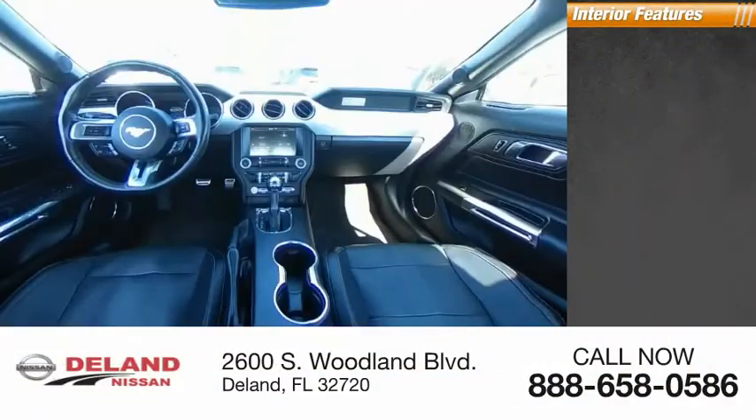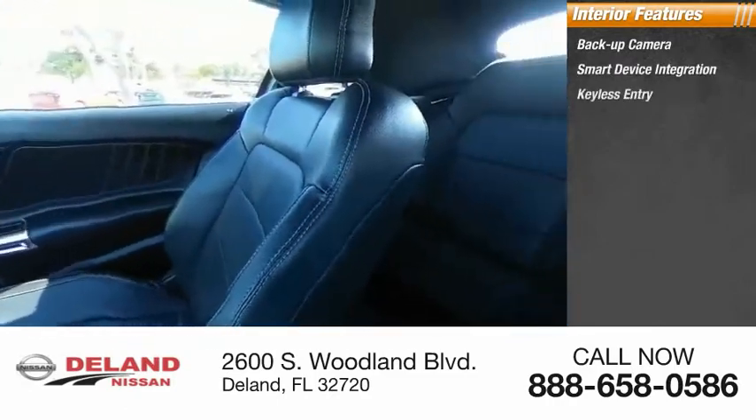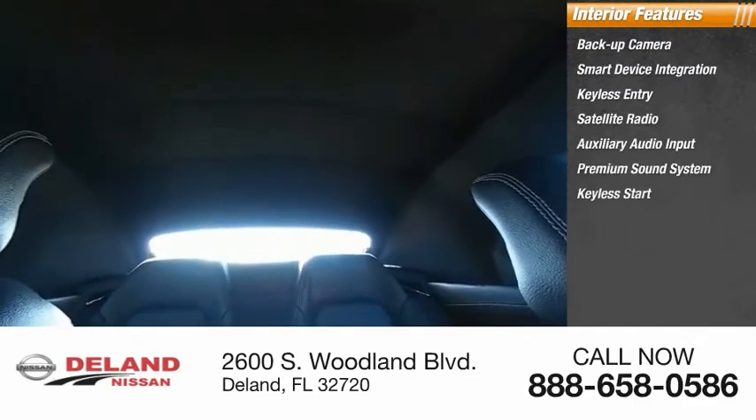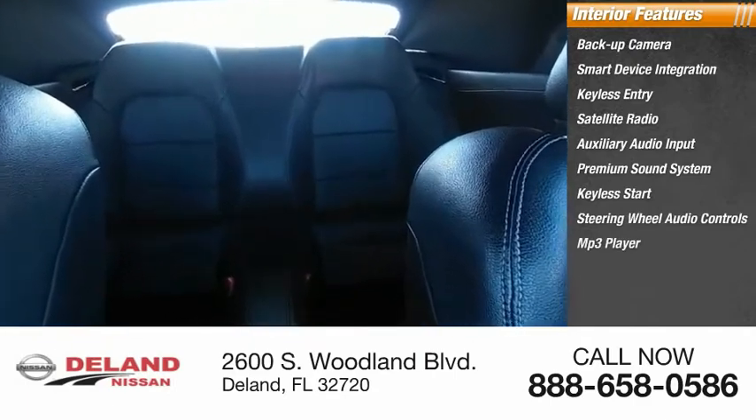Inside you'll find a backup camera, smart device integration, keyless entry, satellite radio, auxiliary audio input, premium sound system, keyless start, steering wheel audio controls, MP3 player, and security system.